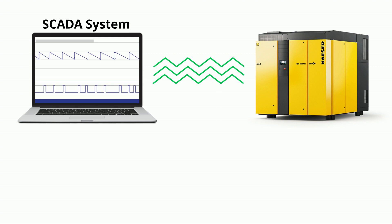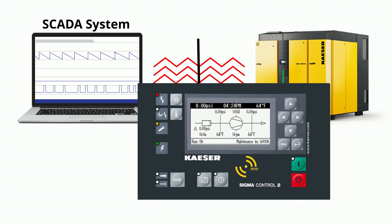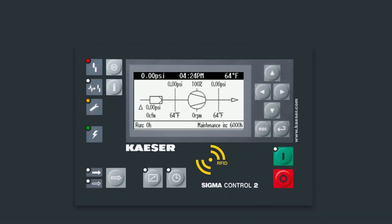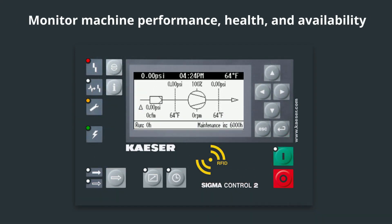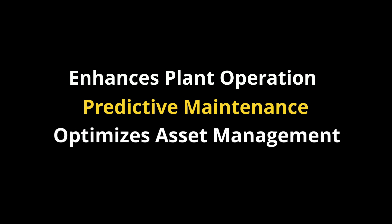Should the plant PLC go down, the onboard controller will ensure continued operation of the blower. Plant SCADA systems can stream data from the controller to monitor machine performance, health and availability. This allows for enhancements in plant operation and predictive maintenance, which optimizes the facility's asset management capacities.